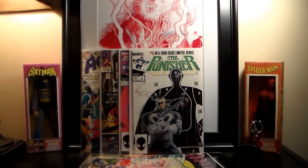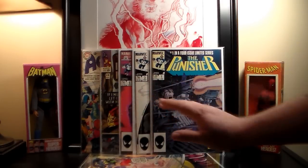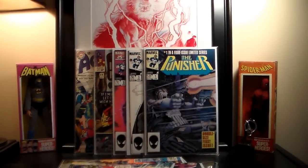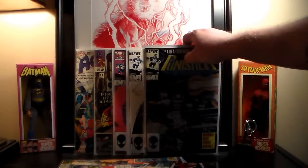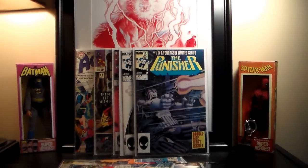Punisher number three is probably near mint, and number one as well. I already had numbers two and four from a flea market. They had the whole set one through five, but I only needed these three. The store owner gave me a little hassle about splitting up the set, but I wasn't going to pay full price for issues I already own.